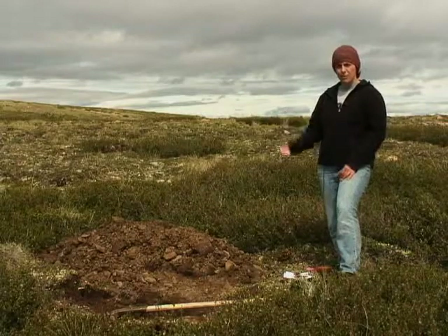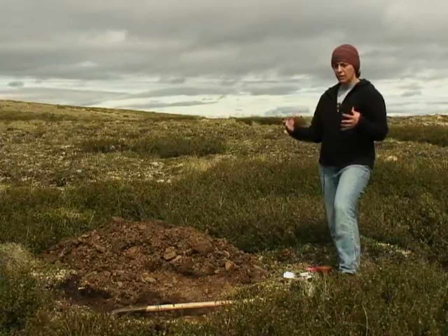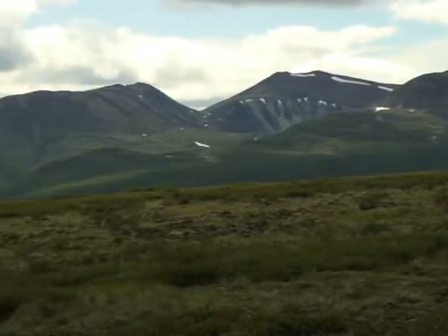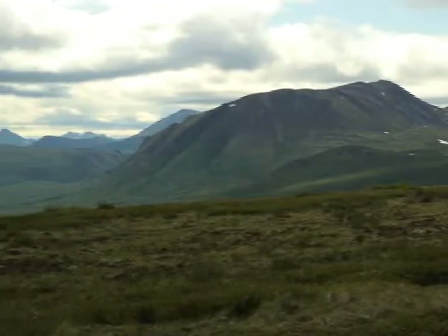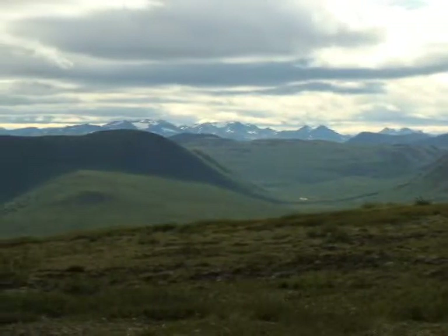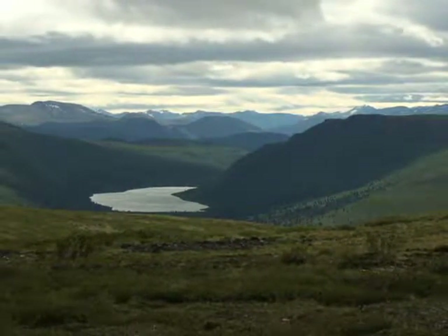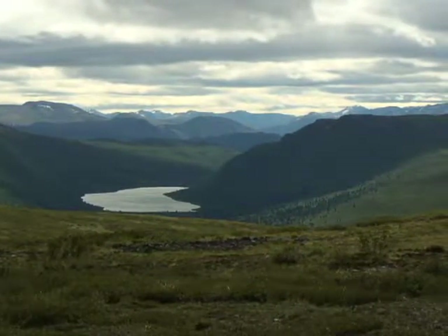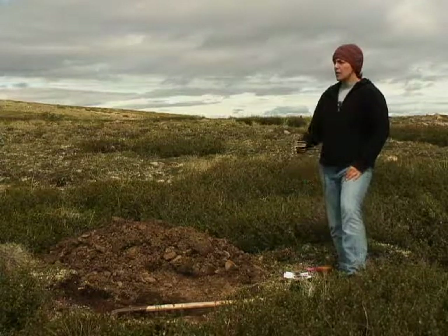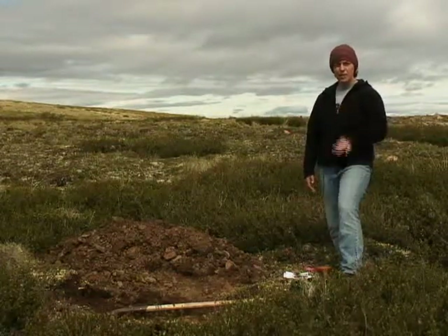In terms of the overall ecoregion, we're in the Northern Boreal Cordillera, or more specifically the Yukon Southern Lakes ecoregion. This ecoregion lies in the southern part of Yukon Territory. Some of its characteristics include a relatively dry climate — it's in the rain shadow of the St. Elias Mountains that lie between here and the Pacific Ocean. It tends to be fairly dry, on the order of 200 to 300 millimeters of precipitation per year.